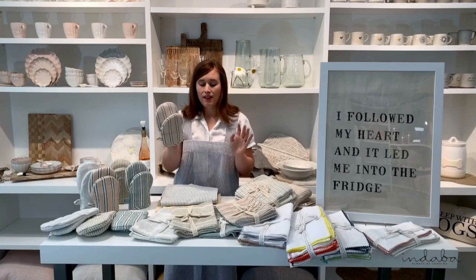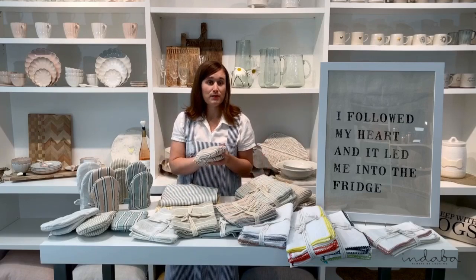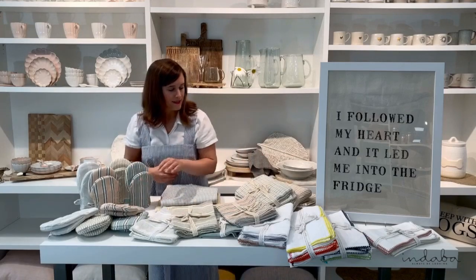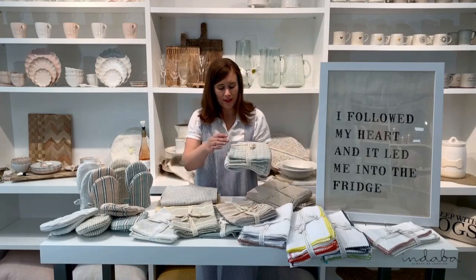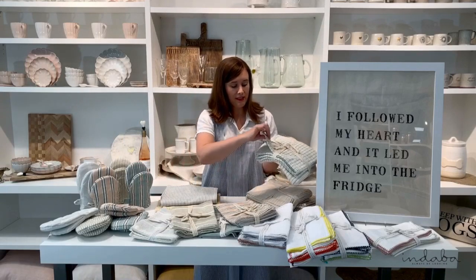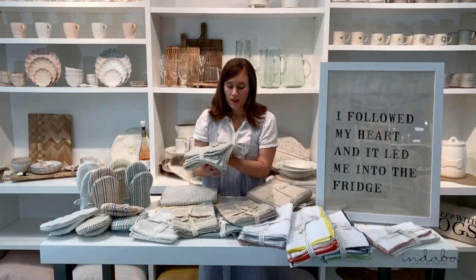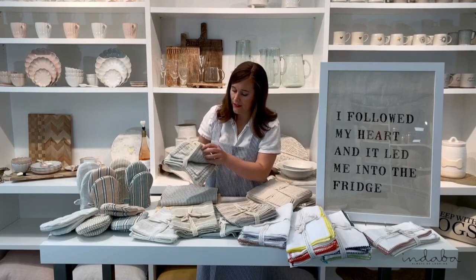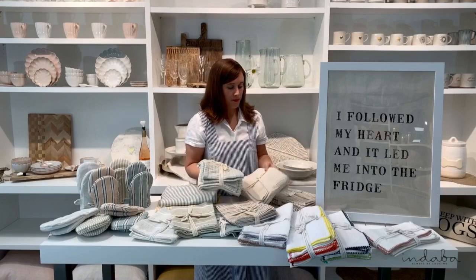All of our linens are handmade in India and they are machine washable — always important when choosing your kitchen linens. Over here we've got some sets that are 100% cotton with a double layer, so they're really cushy and absorbent. You'll get a mixed set: the top one has squares and then a stripe pattern below, coming in three different colors including a pink and a purple.